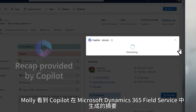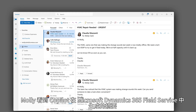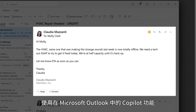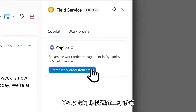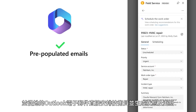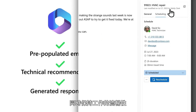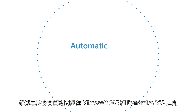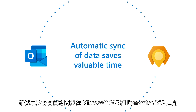Molly sees the recap generated by Copilot in Microsoft Dynamics 365 Field Service. Using Copilot in the new field service add-in for Microsoft Outlook, Molly can also quickly create a work order, schedule a technician, and generate a status update directly from her Outlook email while staying in the flow of her work. Work order data automatically syncs between Microsoft 365 and Dynamics 365.